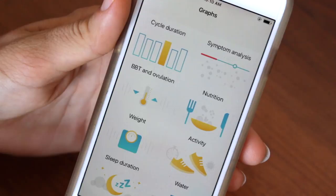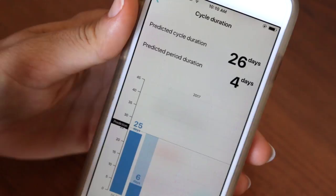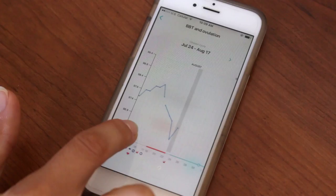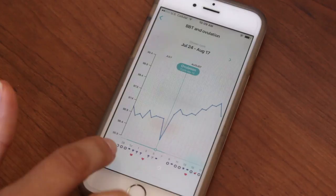Beyond tracking those things, if you go into the menu you can look at the graph mode: your cycle duration, your different symptoms that you're analyzing, and you can connect it to your phone or Apple Watch for physical activity. The one I like though is the BBT and ovulation graph. BBT means your basal body temperature. You can see it on the graph, which can really help show you the pattern. Same goes with the cervical fluid — that's my favorite graph in there.